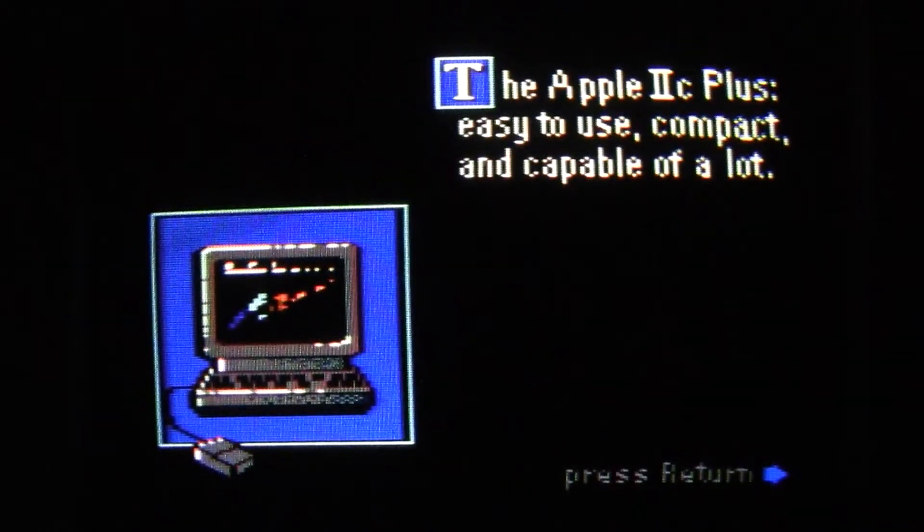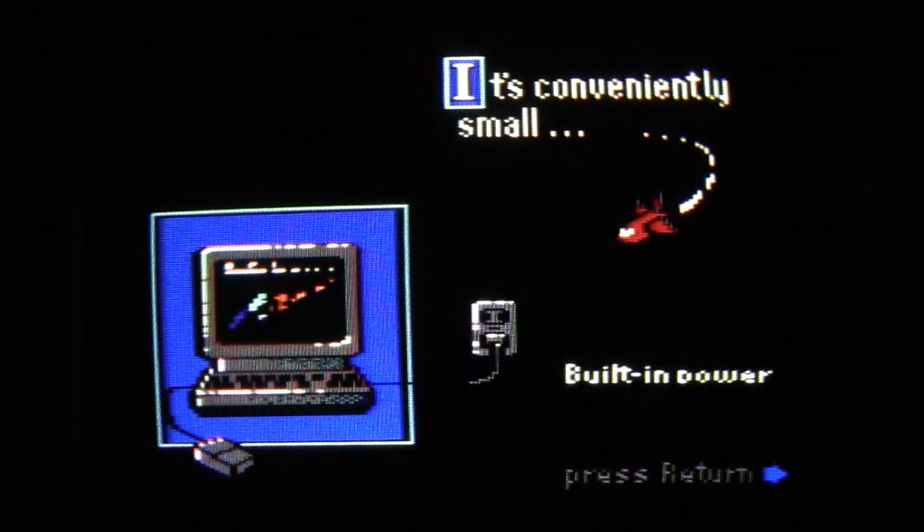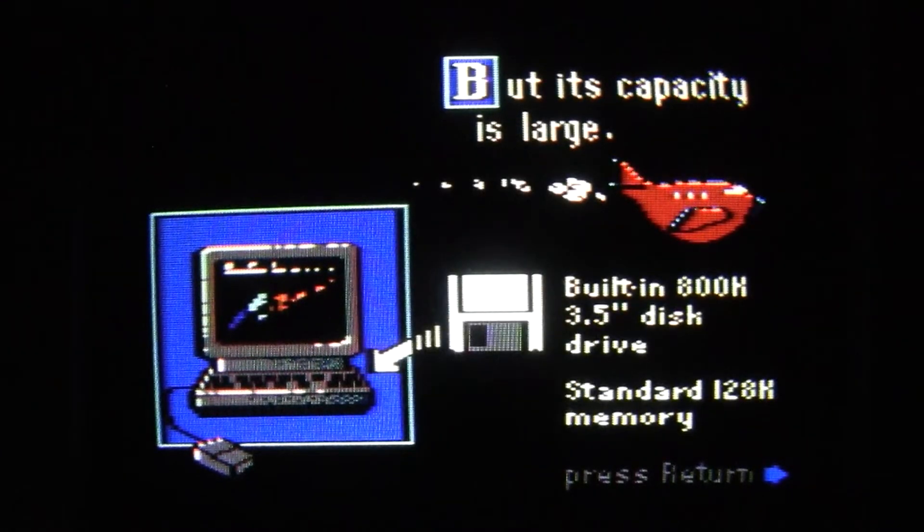Just one moment for disk access, and then it goes through some of the features of the Apple IIc Plus. It begins by saying the Apple IIc Plus is easy to use, compact, and capable. It's conveniently small with a built-in power supply, and its capacity is large: built-in 800k 3.5-inch disk drive and standard 128k memory. What separated it from the regular Apple IIc is that the regular IIc had the built-in 5.25-inch drive, while this one has a 3.5-inch.